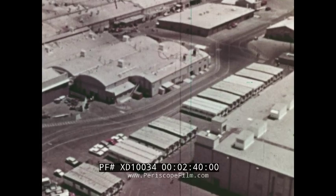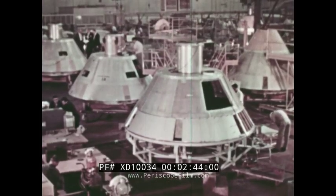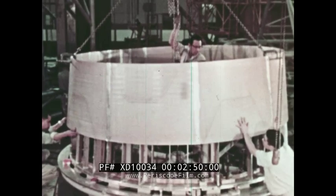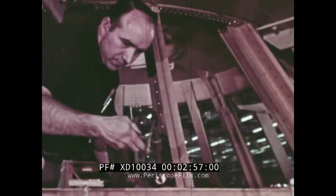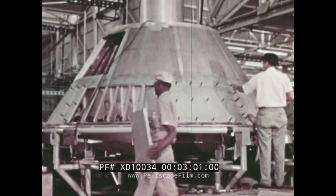The story of Boilerplate 12 began at Downey, California. Here at the Space and Information Systems Division of North American Aviation, Apollo command and service modules are fabricated. Boilerplate command modules are identical in size and shape to the command modules that will carry three astronauts on manned Apollo missions. However, they are designed over strength for test purposes, hence the name Boilerplate.